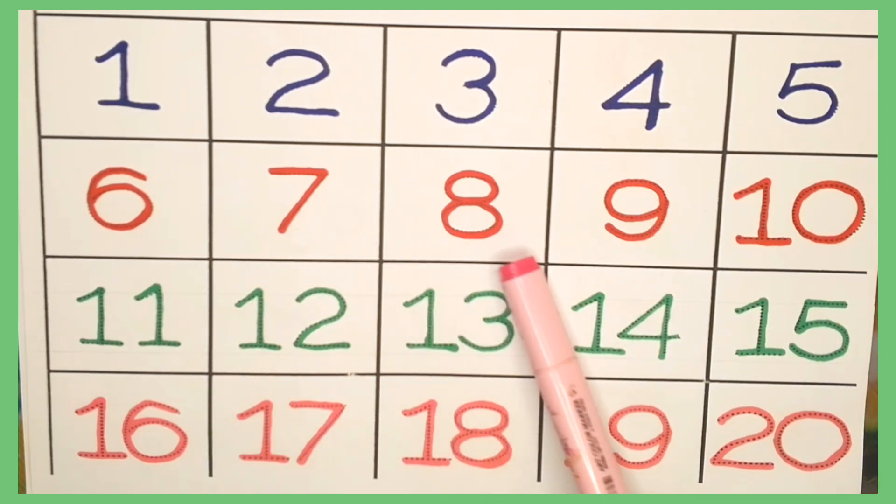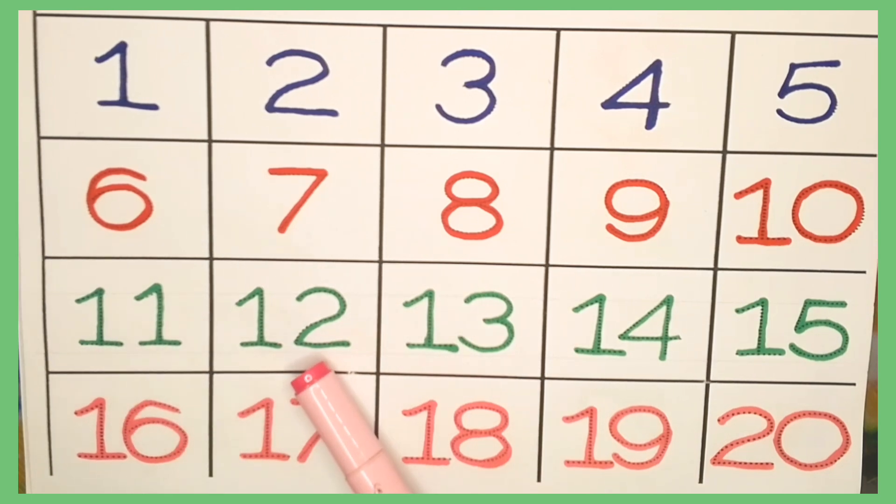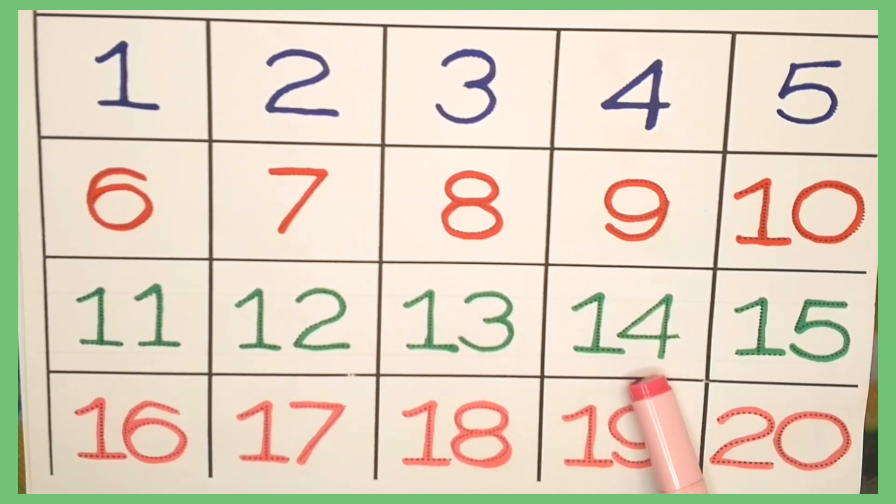Number nineteen. Number twenty. 13, 14, 15, 16, 17, 18, 19, 20.